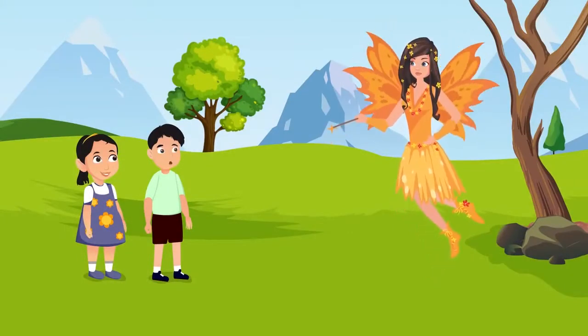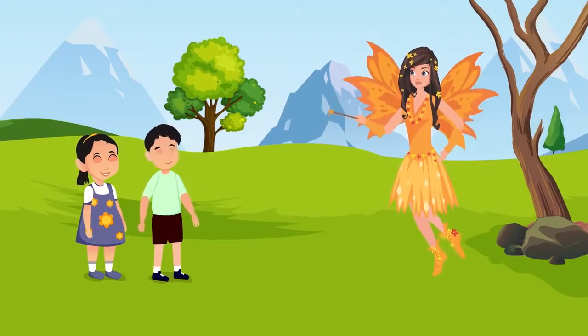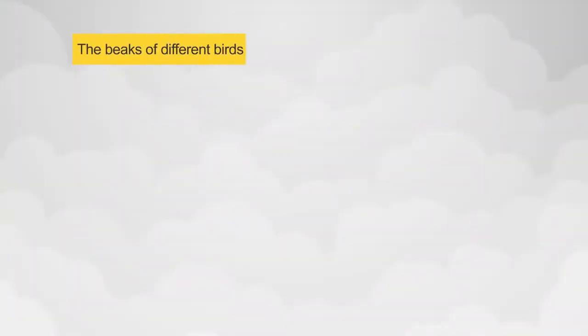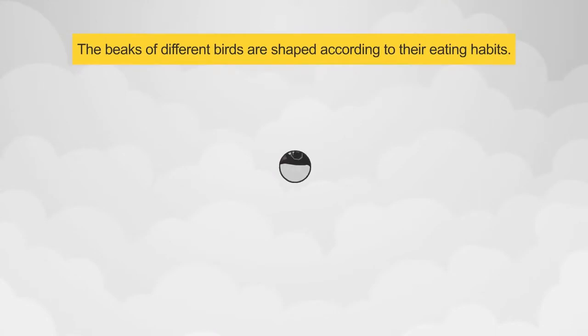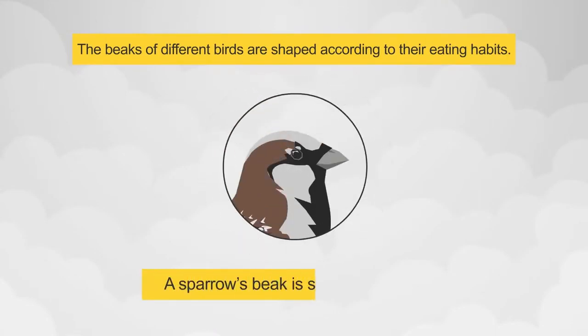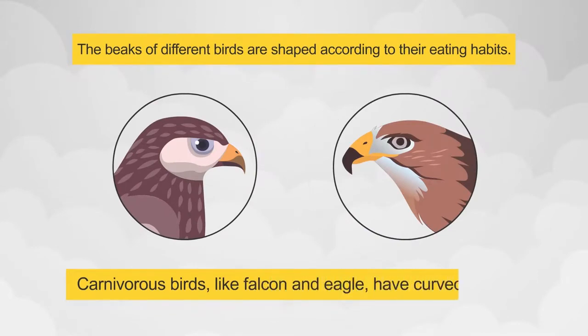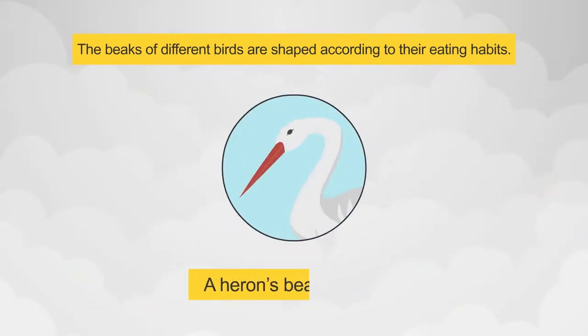Fairy, why are the beaks of different birds shaped differently? Well observed, Rohan! The beaks of different birds are shaped according to their eating habits. A sparrow's beak is short and sharp, which helps it in pecking at grains. Carnivorous birds, like falcon and eagle, have curved beaks which help in catching and tearing at the flesh of their prey. A heron's beak is long, which helps it catch fish from water.